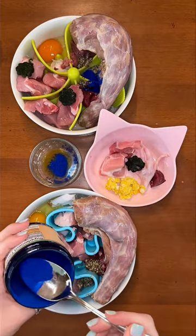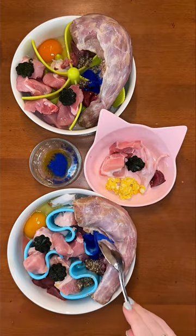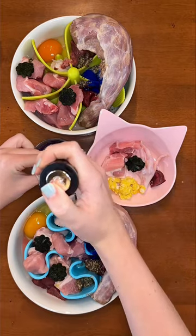Last, I'm adding strawberries to the big dog's bowls for fruit, and freeze-dried strawberries for Buddy because he loves crunchy foods.